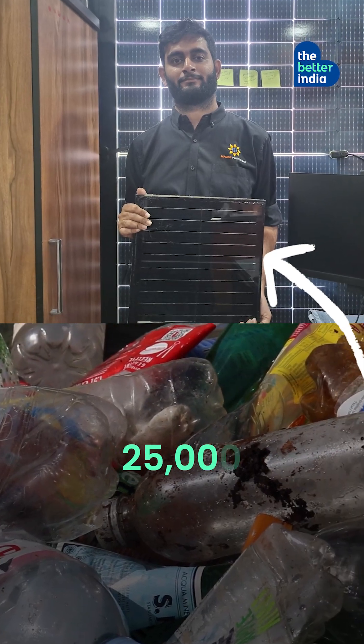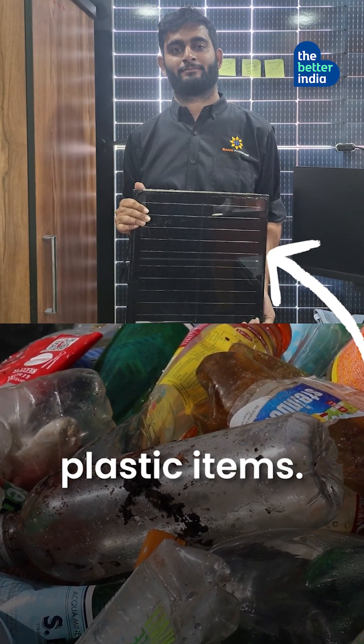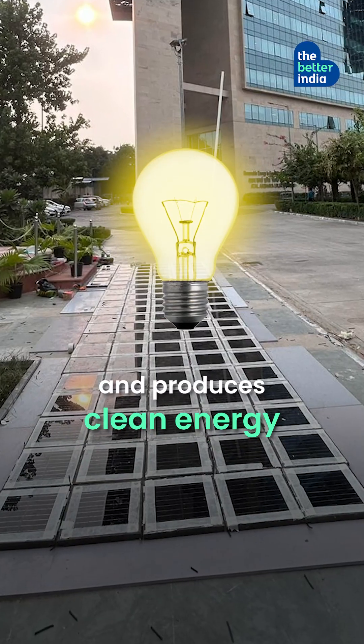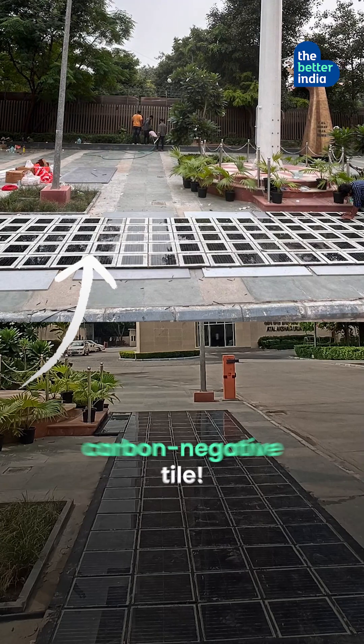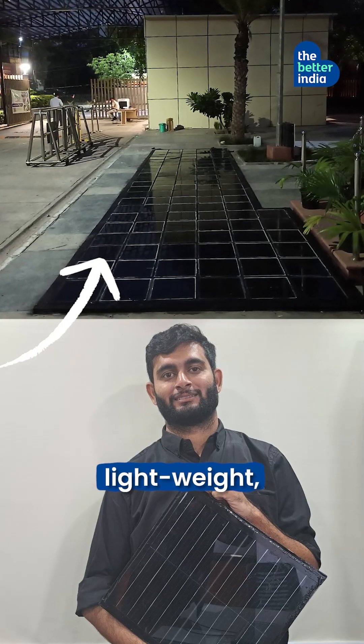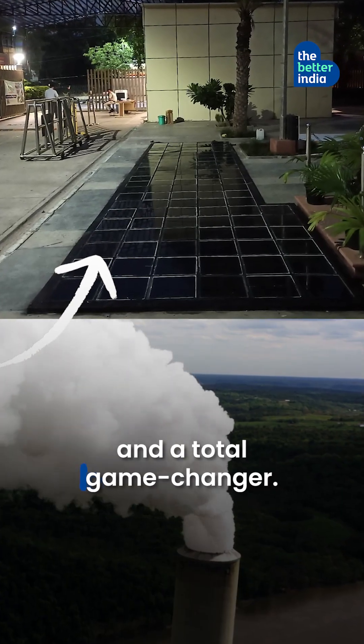This solar tile is made of 25,000 single-use plastic items. It saves 4 kgs of carbon emissions and produces clean energy — the world's first carbon-negative tile. At just Rs. 1200, these tiles are durable, lightweight, weatherproof, and a total game-changer.